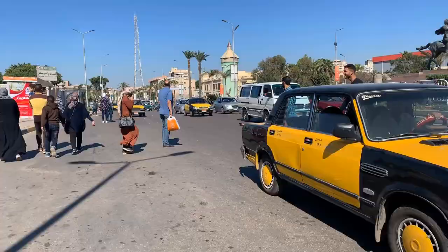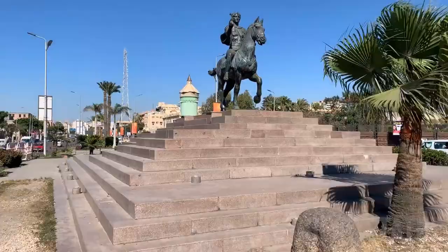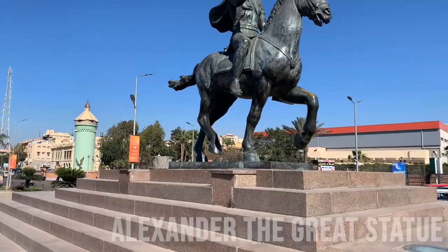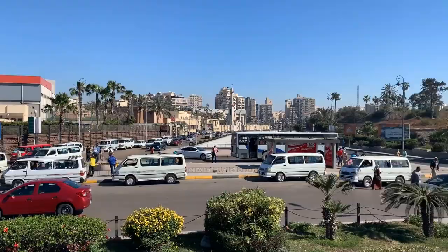It is also in this area that the Egyptian government makes a nod to history, by erecting a statue in honor of the founder of the city, Alexander the Great, who rides his horse Bucephalus.